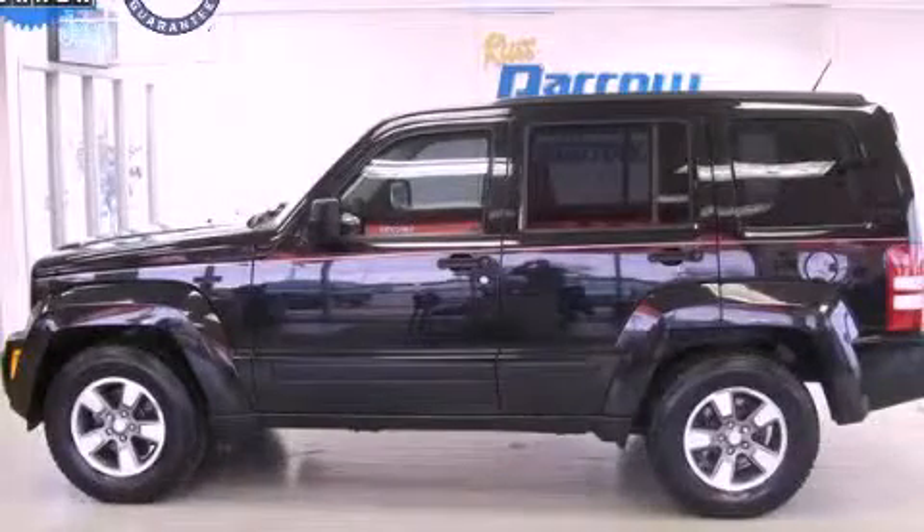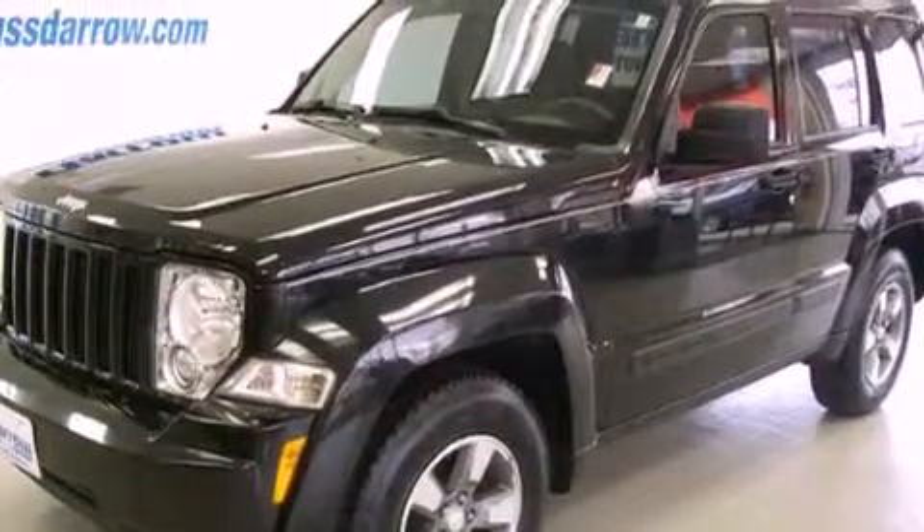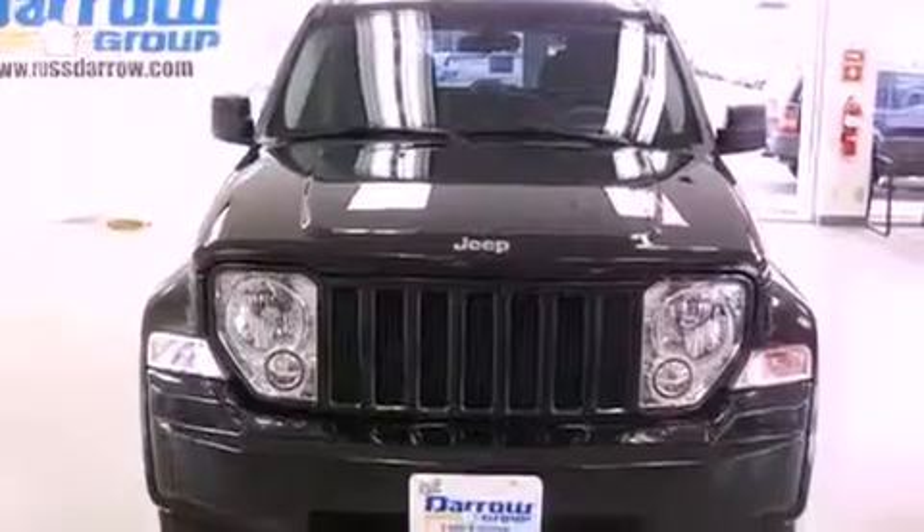This is a 2008 Jeep Liberty, for when safety, size, and space are of importance. It features a six-cylinder engine and a six-speed manual transmission.